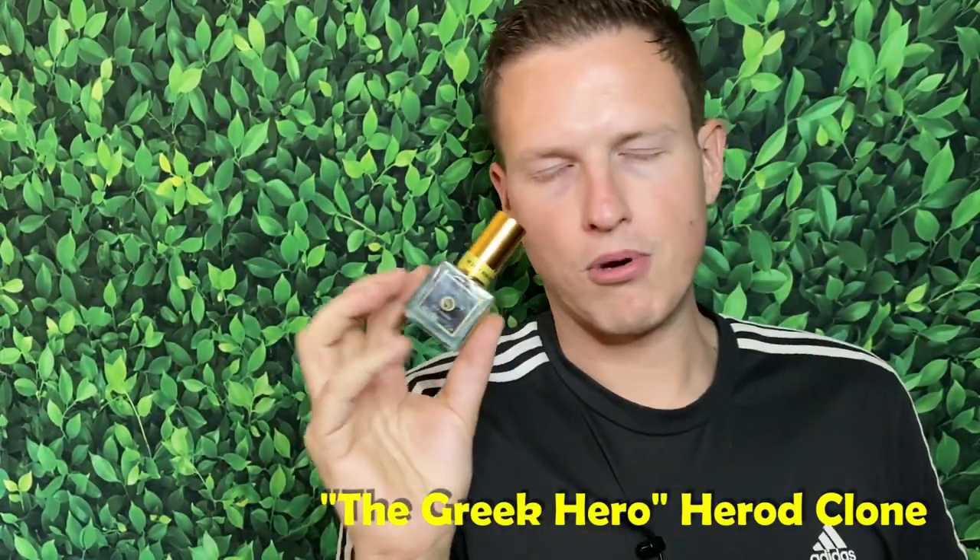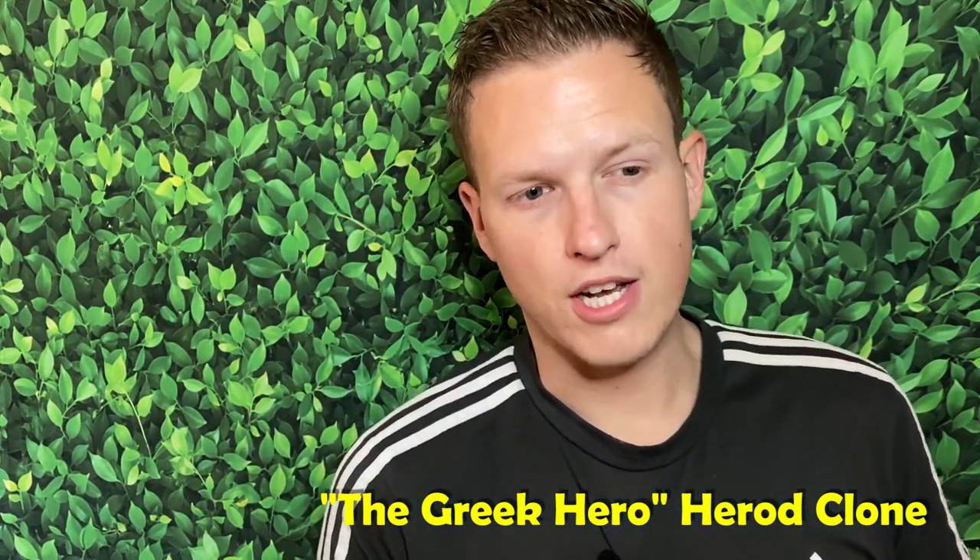The Greek Hero is a Parfums de Marly Harod clone. My very first niche fragrance I tried was Parfums de Marly Harod and I absolutely loved it. I still like Harod to this day — I have that classic love for it. Harod has really high quality juice because not very many houses have recreated it. Babylon Fragrances did a Harod clone that was really high quality, but it had something very distinctly not Harod. The Greek Hero is much, much more closer to the actual original.